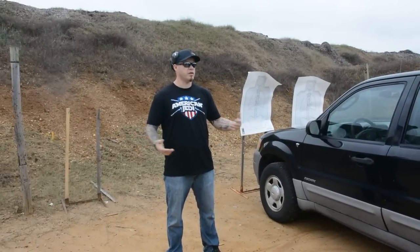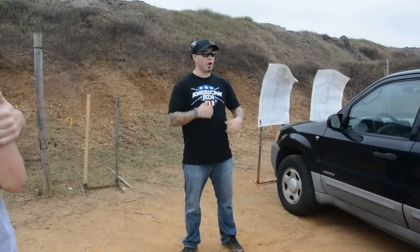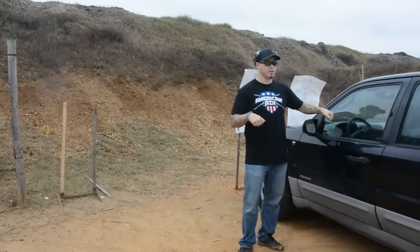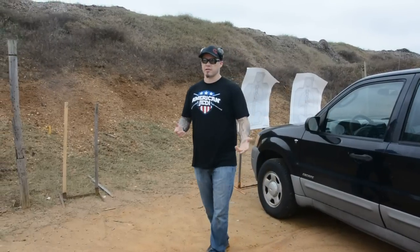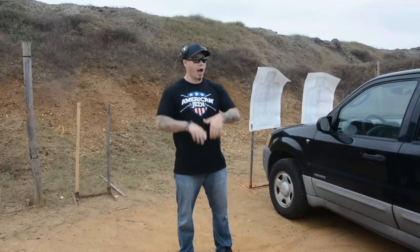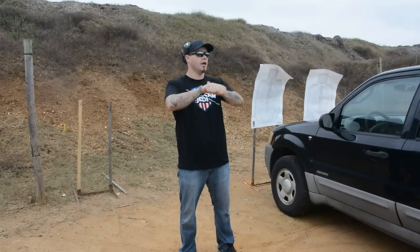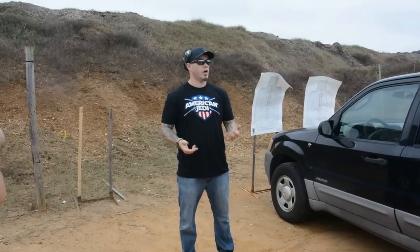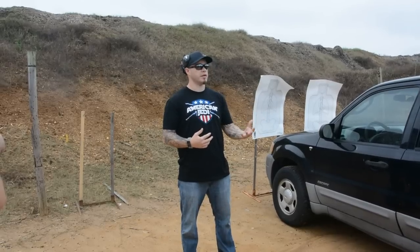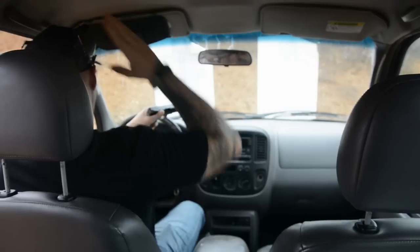If I can avoid shooting through the windshield, I will. If I know the threat is coming, maybe I can do that last quarter turn on the vehicle so I can punch my rounds out through my side window. But I'm not necessarily going to have time to set that up. More than likely I'm going to have to track my threat — hopefully just pulling the gun and pointing it at him gets him to stop — but I need to be prepared to shoot through the glass and understand the ballistic inconsistencies that are going to occur.